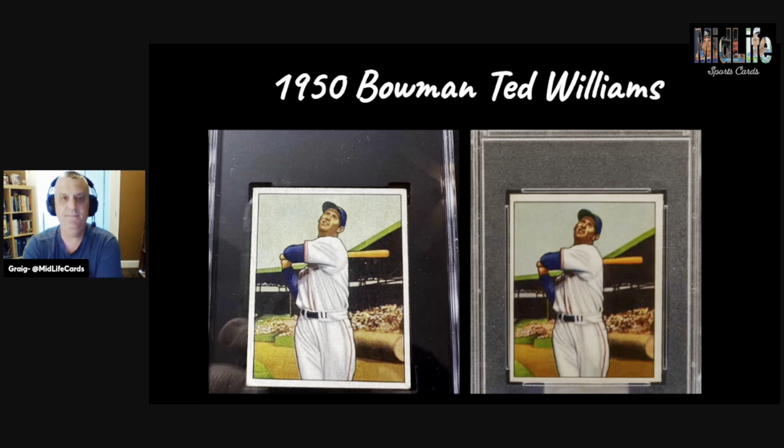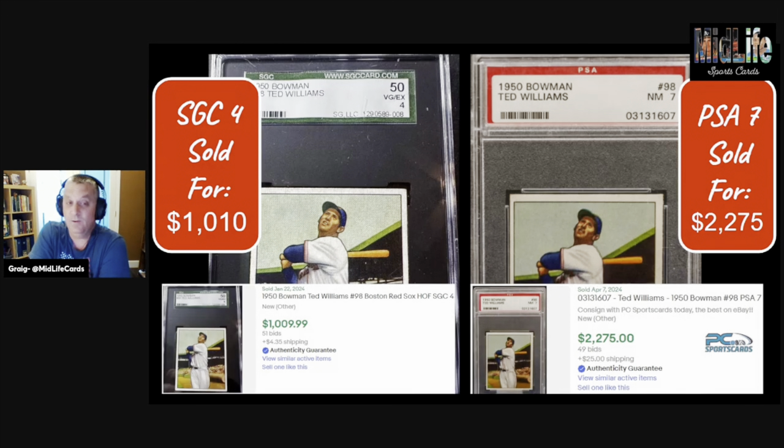First up: two 1950 Bowman Ted Williams cards — love this card, beautiful. Which one would you rather have? I would rather have the one on the left. The one on the left is an old label SGC 4 and the one on the right is an older label PSA 7. The one on the left sold for $1,010; the one on the right sold for more than double.